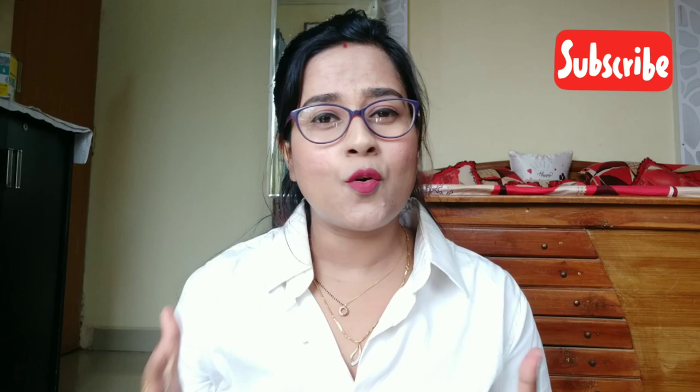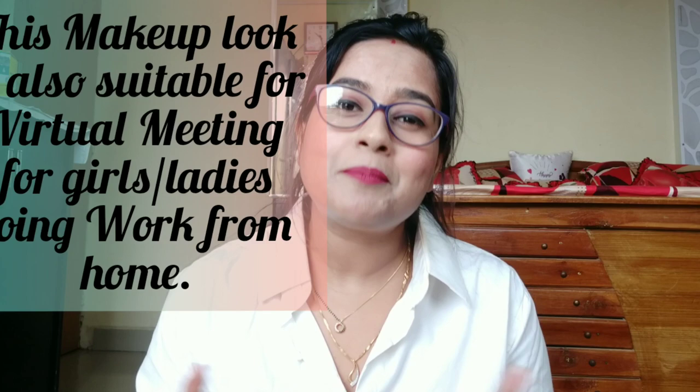Hi guys, welcome to my channel. I've created this look today — a normal office-going makeup look, especially during summers. I know lockdown is going on right now so nobody is going to office, but positivity and hope is what keeps the world going. We will go to office someday, so I have created this simple look today. Without much blabbering, let's get started.